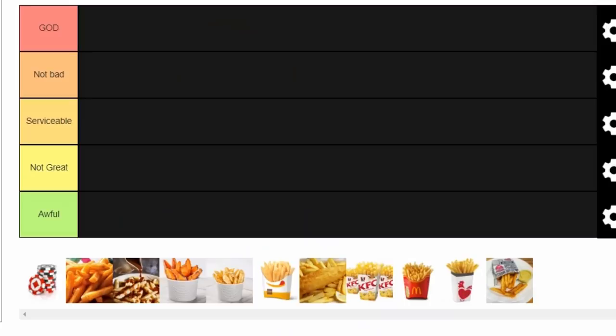The tiers go from God to Not Bad — which I think is a bit rough if you're coming second and landing on 'Not Bad.' But we've got to separate the elite from the middle of the pack. God is at the top, then Serviceable in the middle, Not Great is the second lowest, and then just Awful — a chip you wouldn't even bother putting your salt on.